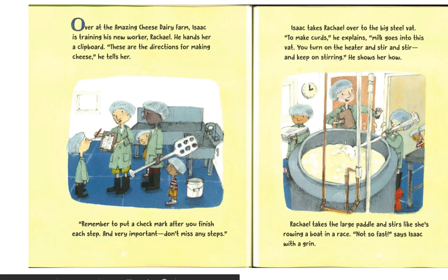Over at the Amazing Cheese Dairy Farm, Isaac is training his new worker, Rachel. He hands her a clipboard. "These are the directions for making cheese," he tells her. "Remember to put a check mark after you finish each step. And very important — don't miss any steps."